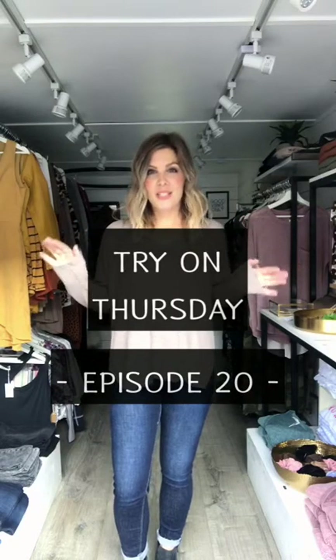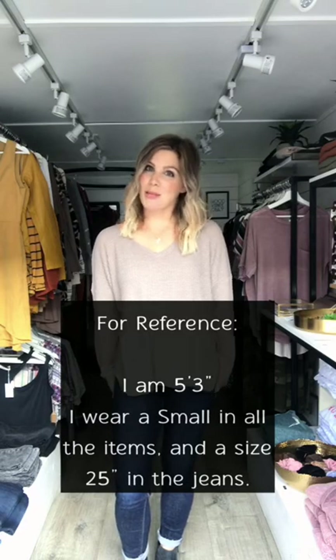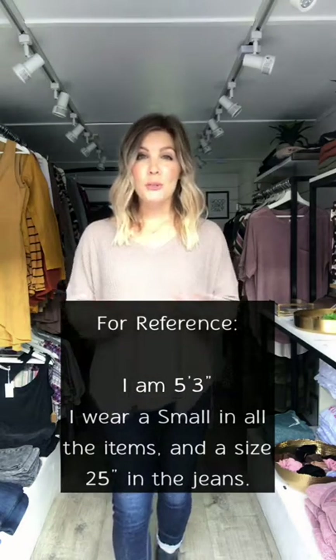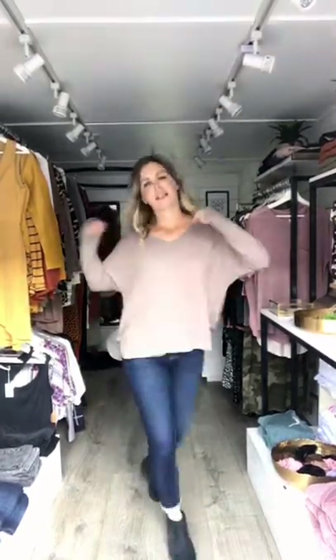Hello everyone, I've missed you, I've missed Try-On Thursdays, and I am so excited to be back for the fall edition. I have so many new products to show you today — I've chosen my top 10 with a focus on really easy-to-wear, comfy pieces that you can transition into fall. Let's get started.